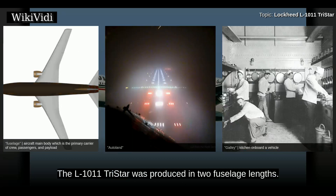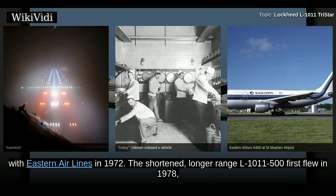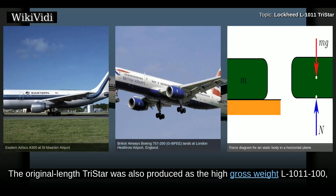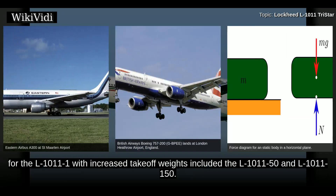The L-1011 TriStar was produced in two fuselage lengths. The original L-1011-1 first flew in 1978 and entered service with British Airways a year later. The original-length TriStar was also produced as the high-gross-weight L-1011-100, uprated-engine L-1011-200, and further upgraded L-1011-250. Post-production conversions for the L-1011-1 with increased takeoff weights included the L-1011-50 and L-1011-150.